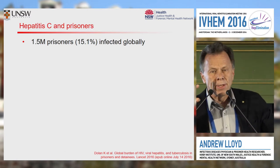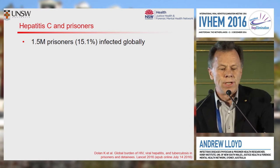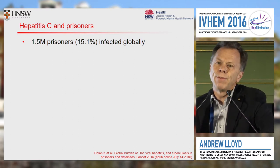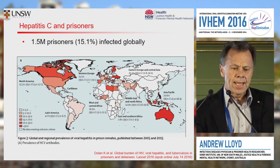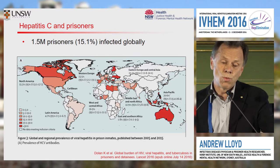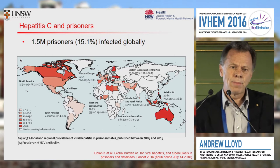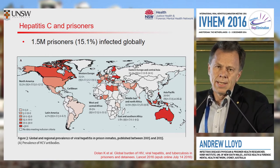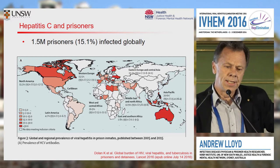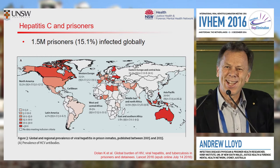The intersection of hepatitis C and the prison environment involves about 1.5 million individuals globally — that's about 15 per cent of the prison population across the globe who are infected. Australia is one of the countries up there, with about a 30 per cent intersection. About 30 per cent of our prevalent population in Australian prisons are hepatitis C infected. Canada and some selected European countries are similarly high on that list.